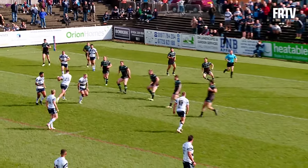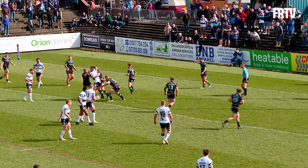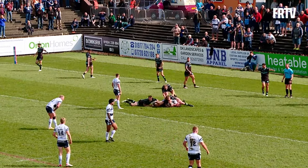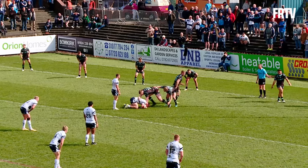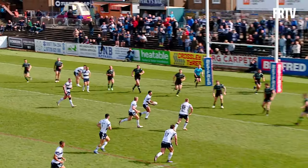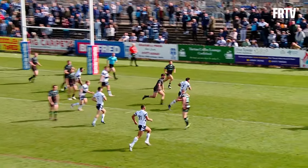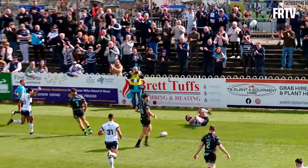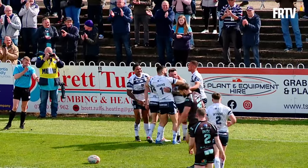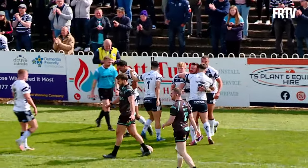Danger not averted though, as Featherstone come forward again. Tanner stands in the tackle this time with three Widnes defenders around him, plays the ball eight metres out, just to the left of the post. They come back centre field — Turner with a looping pass out to England. England's going to score untouched, and wonderful play again from Paul Turner, who manufactures Featherstone's second try of the game.